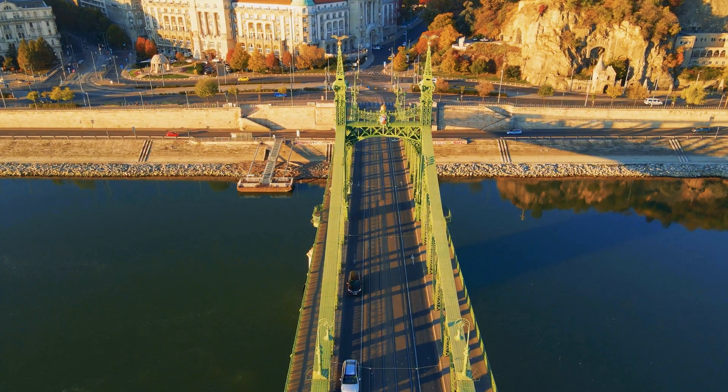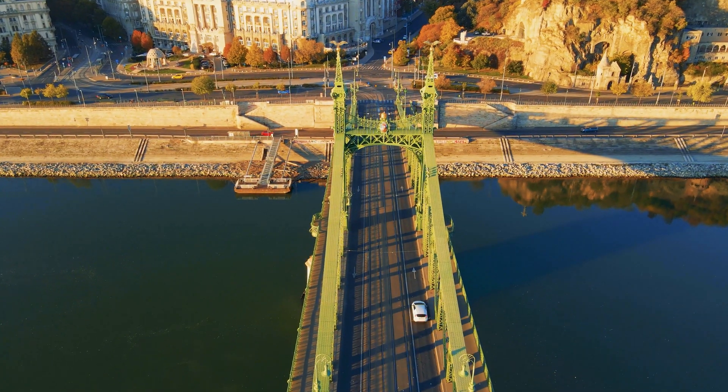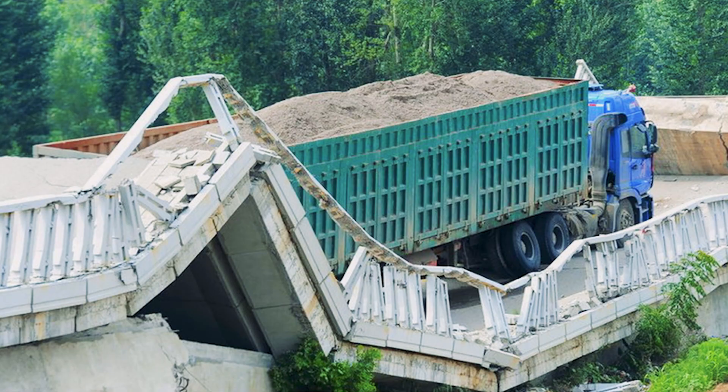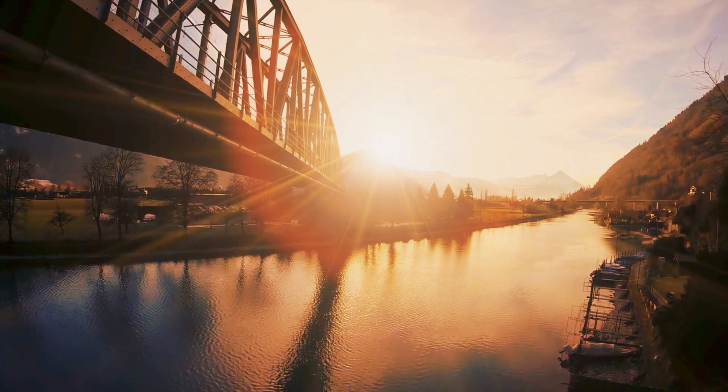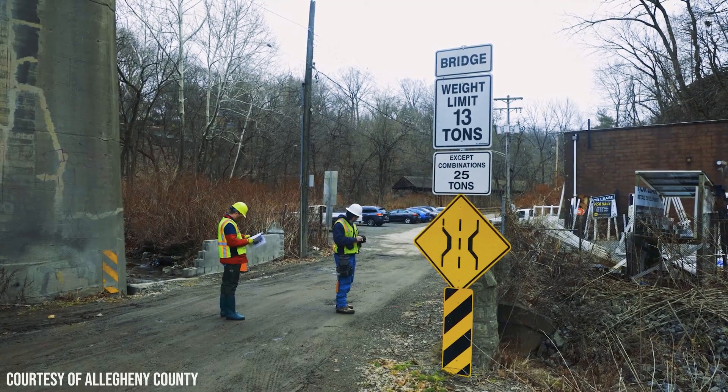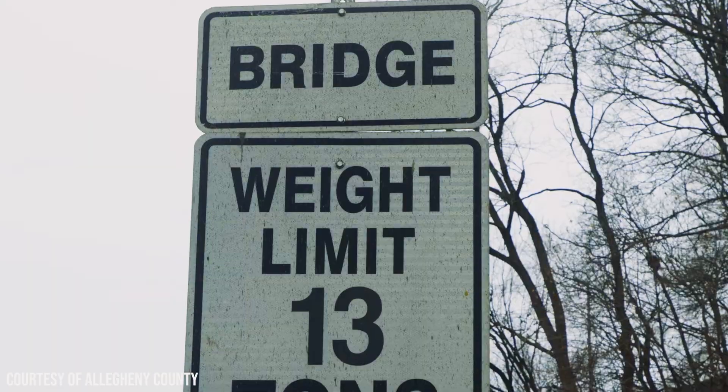The first thing you need to know is that bridges are not meant to last forever, and having those rules has actually increased the longevity of many old bridges. Hi, this is Joseph and you're watching The Young Hero Engineer. In this video, we are going to take a closer look at bridge engineering and why we put weight limits on some bridges.